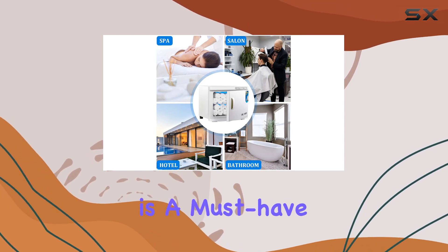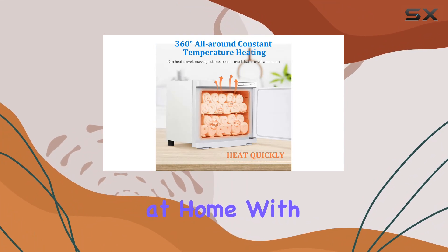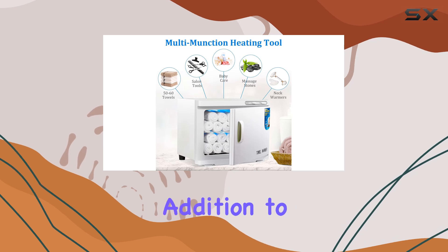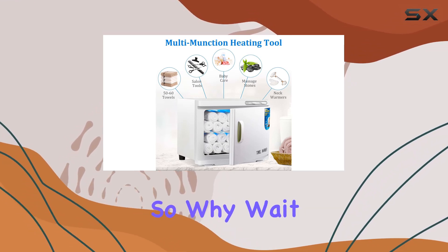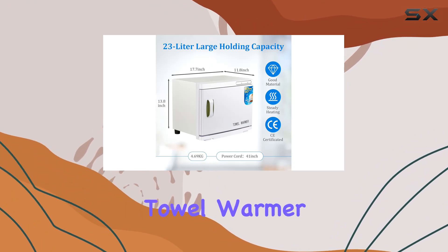Overall, the JXSD LIY 23L large capacity towel warmer with LED light is a must-have for anyone who loves indulging in spa-like experiences at home. With its fast heating, durability, and versatility, it's sure to become a favorite addition to your bathroom. So why wait? Treat yourself to the luxury you deserve with this fantastic towel warmer today.